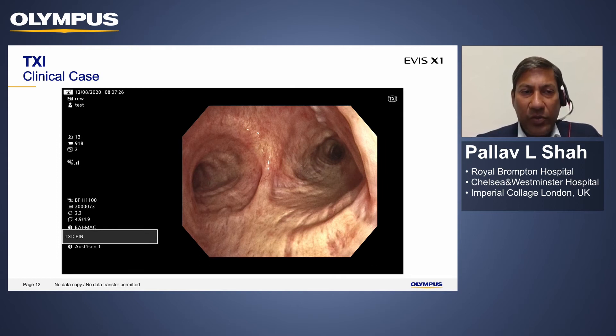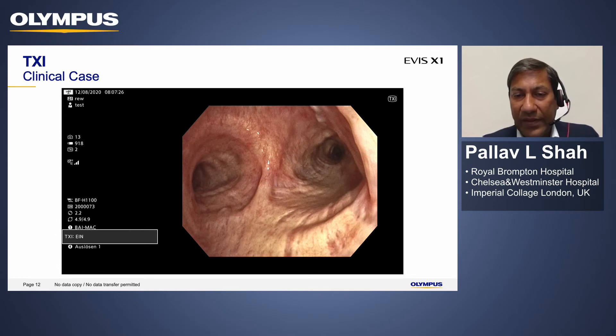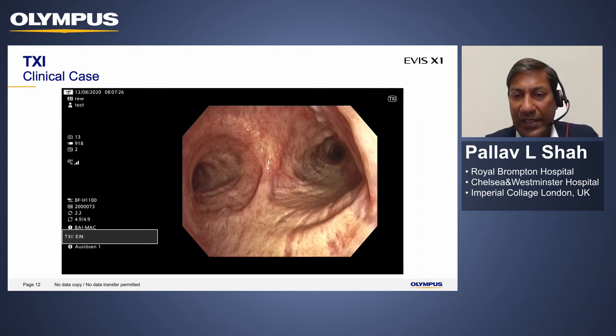This video shows TXI on and off. With TXI off, the cartilaginous structures are there but not absolutely evident. The minute you put TXI on, it is a much more three-dimensional image. When you go from normal imaging to TXI on, there's an immediate increase in the three-dimensional factor in the visualization, which will become very important as we do more and more interventional procedures.